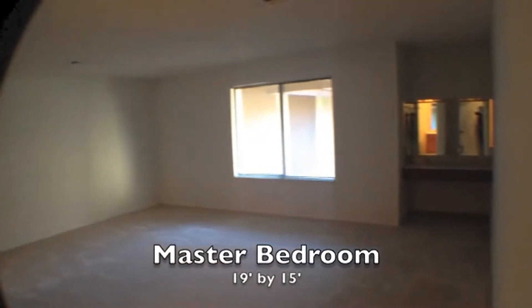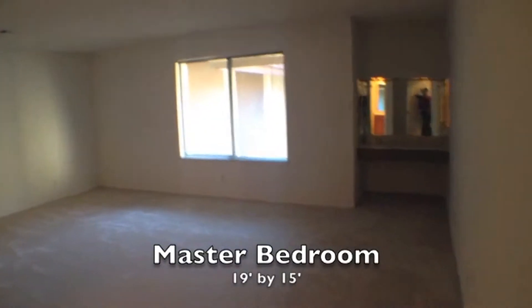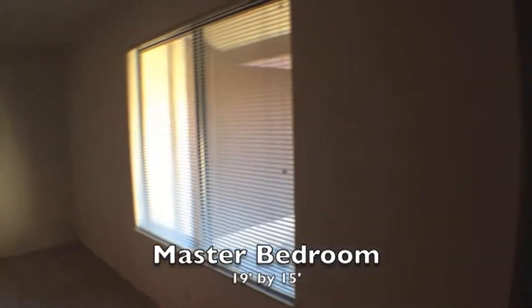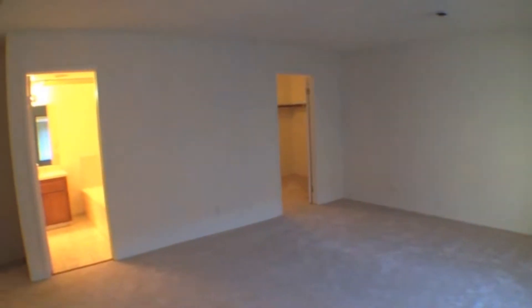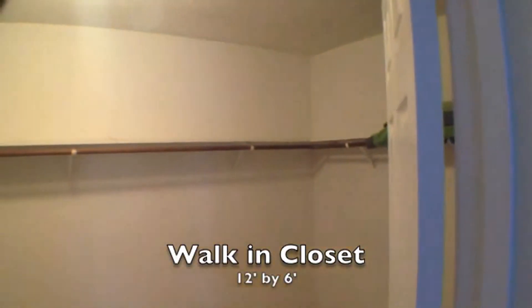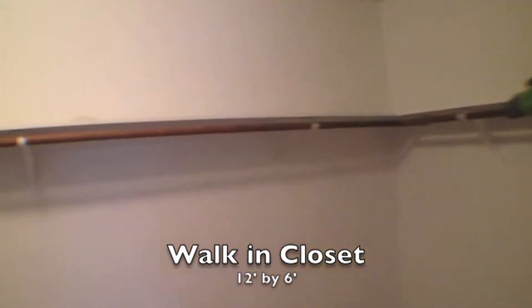Here we are at the top of the stairs. We're going to turn to the right and enter the master bedroom, which is 19 feet by 15 feet. You can see there's a little mirror makeup table in the corner. This room is one of the largest bedrooms I've seen, especially in a townhome — it's actually larger than the living room downstairs. The walk-in closet also does not skimp on space; it is 12 feet by 6 feet.